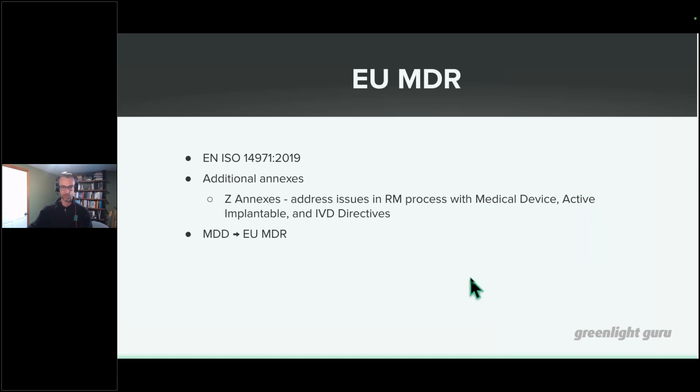There's an additional annex — A11 — for those in Europe who need to adhere to those requirements. It points to the EU MDR and shows the requirements for meeting the general safety and performance requirements of the EU MDR.